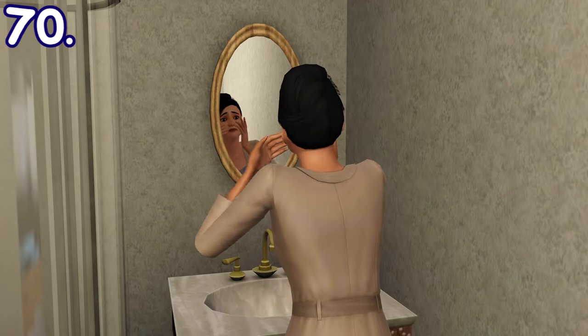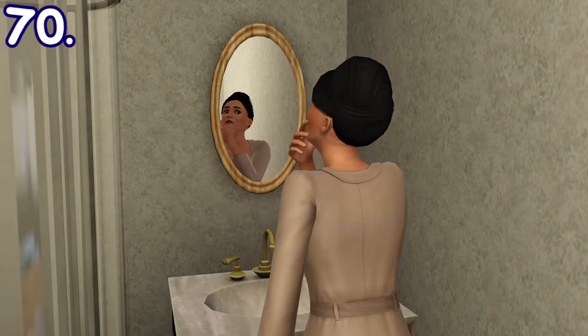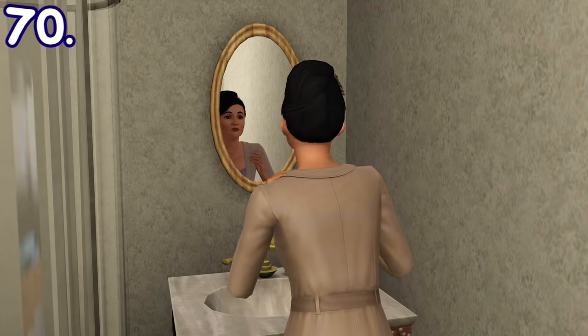If an adult is having a midlife crisis in Sims 3 Generations, they may occasionally check for wrinkles on their face through the mirror. This is an autonomous interaction that cannot be done manually.